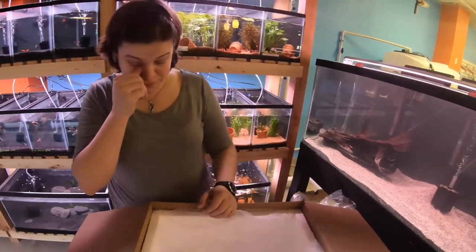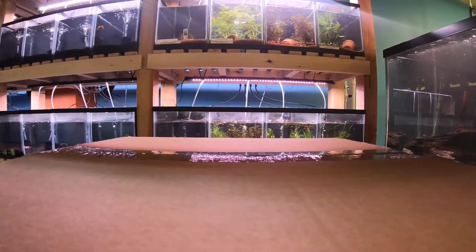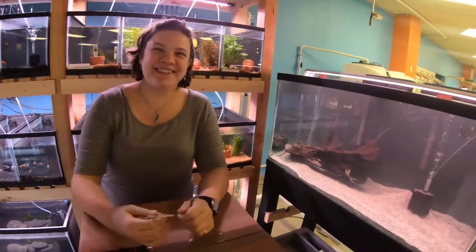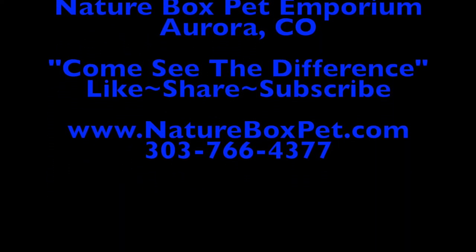Guys, come find these fish! Thanks everybody. Bye!